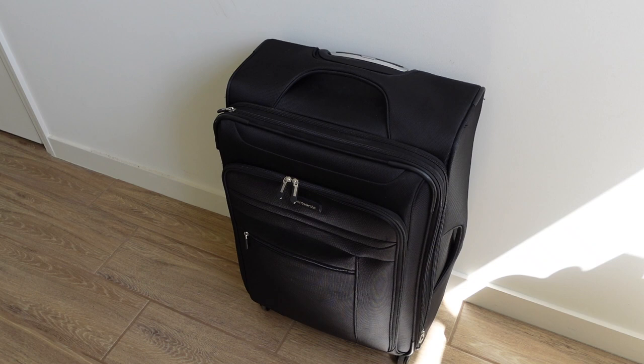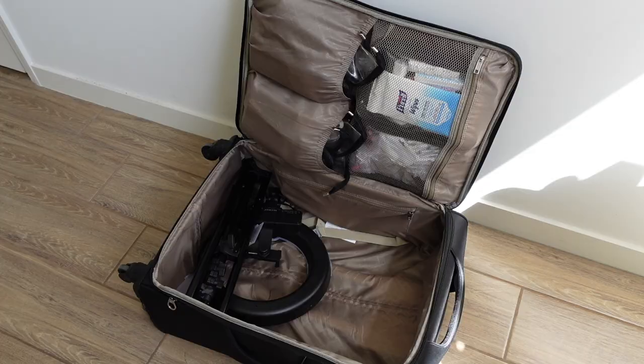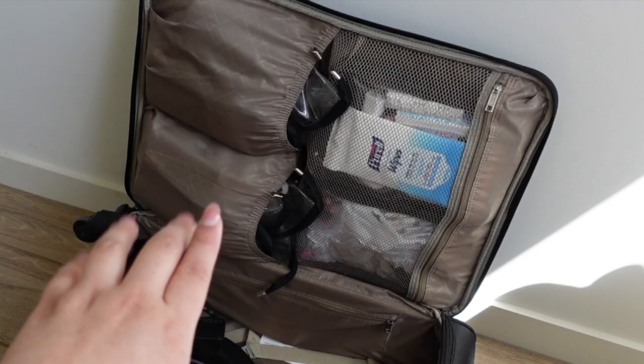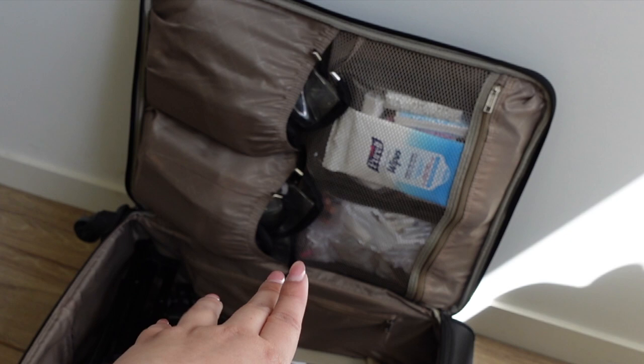I really like the size of the suitcase - it's the perfect size for everything I need. The first two outer pockets have disinfectant wipes, paper towels in a Ziploc bag, the cord for my ring light, and an extension cord. Inside the suitcase I have my two black bags at the bottom, my ring light on top, brush sets in the pockets, my retouching kit stuff, and some extra things.